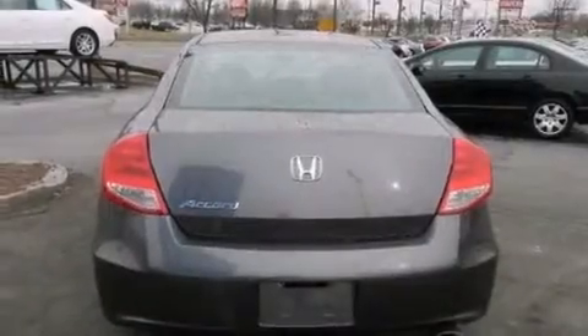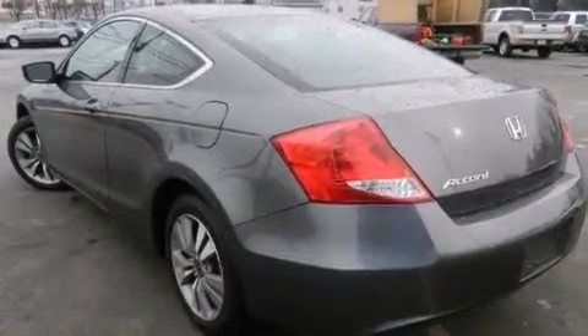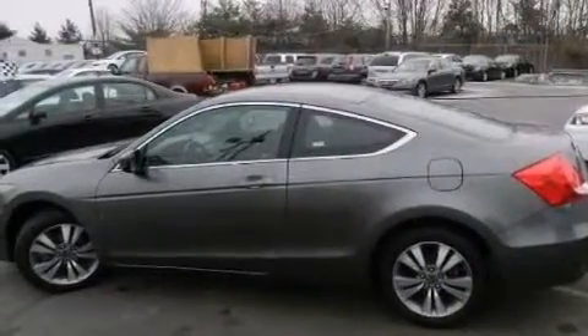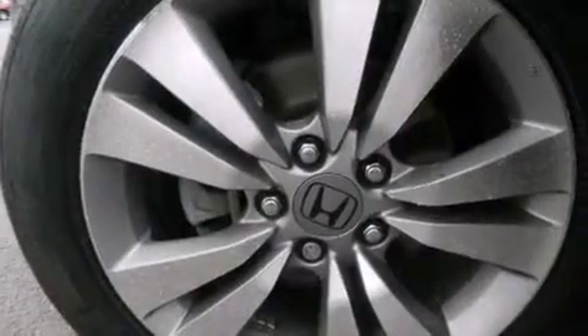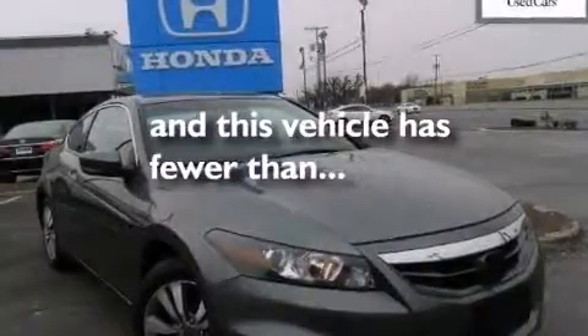The following features are also included: air conditioning, a pass-through rear seat, cruise control, a CD player, 12-volt power outlets, rear curtain airbags, latch-ready child seat anchors, full power accessories, a rear window defroster, and this vehicle has less than 34,000 miles.